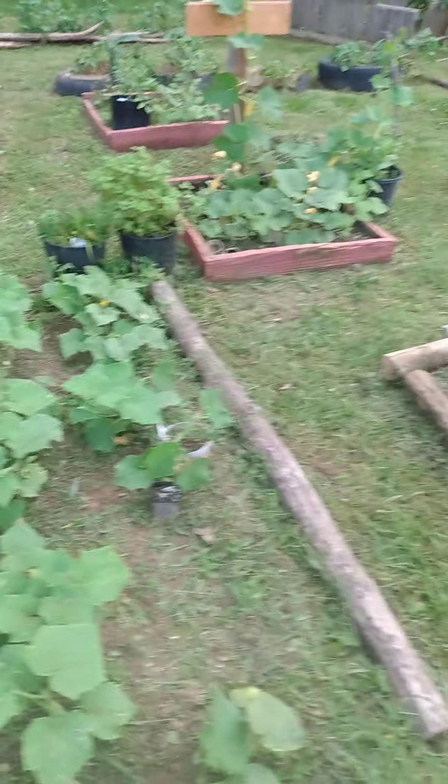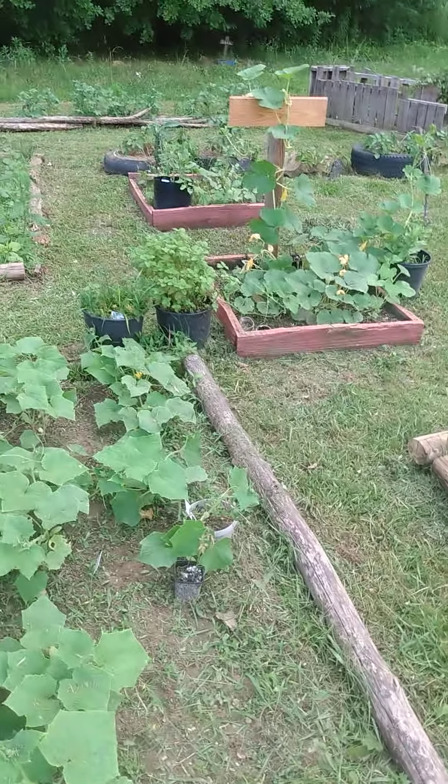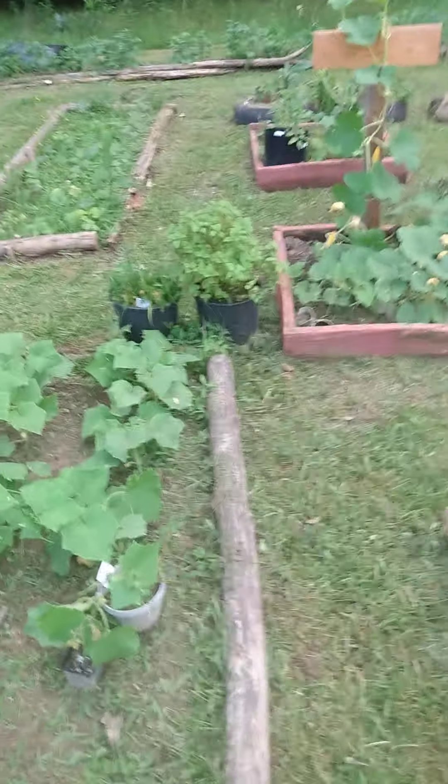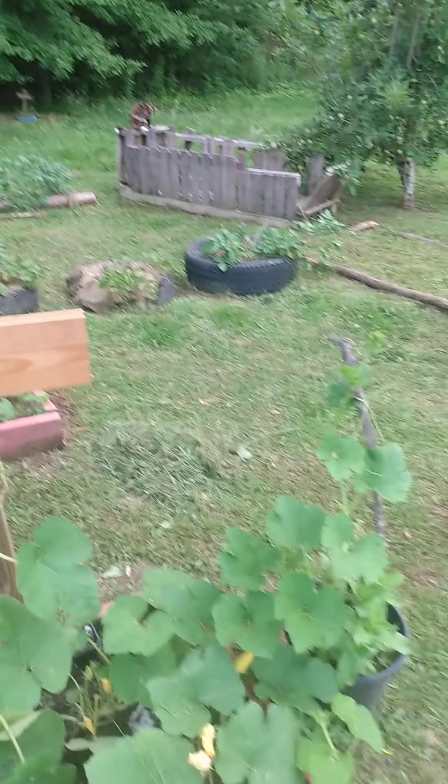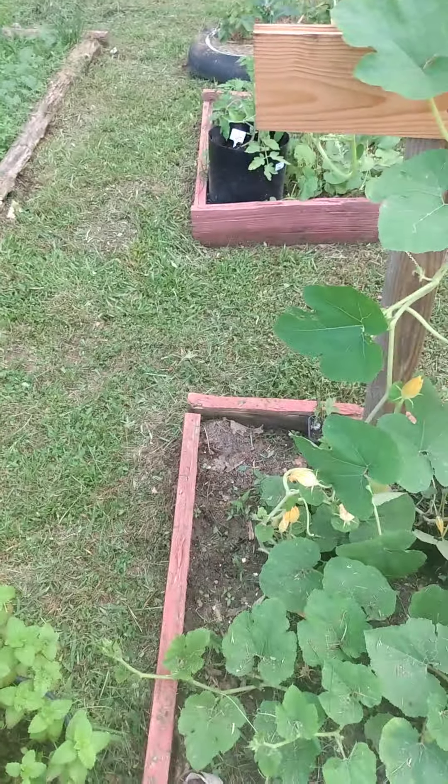That's it — that's my update for now. I just wanted to show my garden and how it's progressed. I haven't had a video in a while in the actual garden. These are spaghetti squash plants, and they're growing so fast. They were starting to grow out and grab onto other things, so my son put this little wood up.